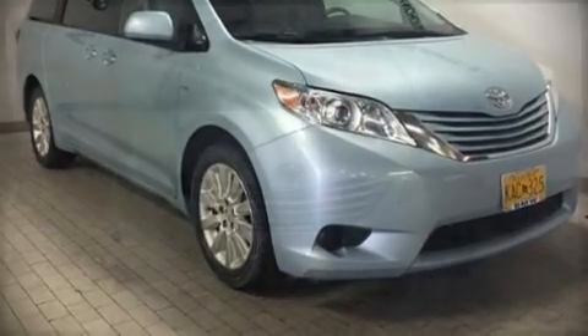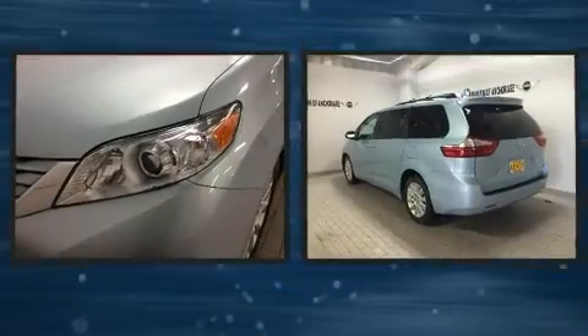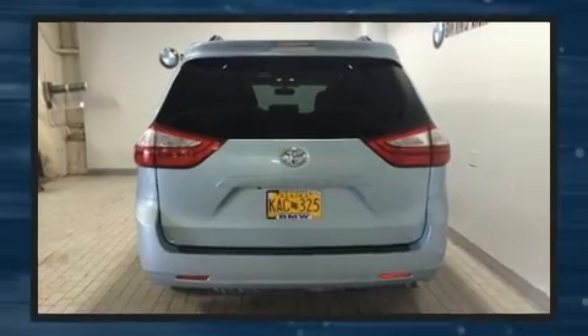Sensibility and practicality define the 2016 Toyota Sienna. It features an automatic transmission, all-wheel drive, and a 3.5-liter six-cylinder engine.